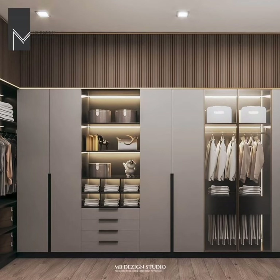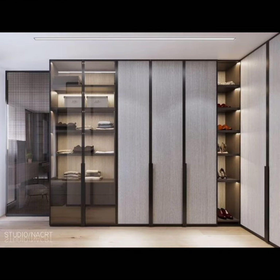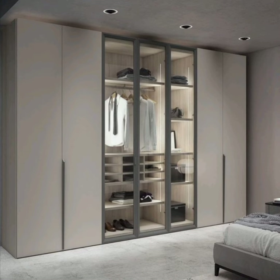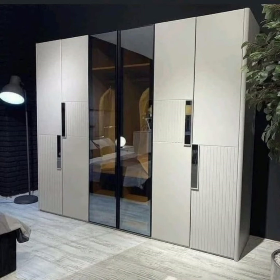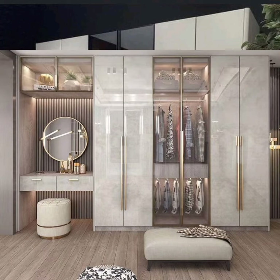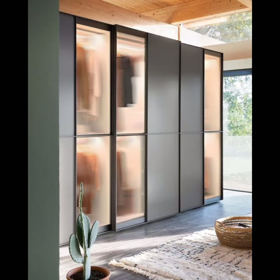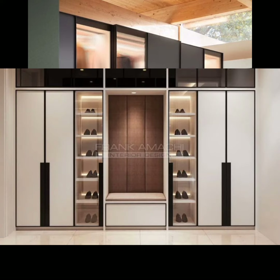Interior wall color combination ideas, wall texture, wall decoration. So if you are excited to watch these interesting ideas, please visit my channel and watch all the videos. If you like my videos, don't forget to subscribe my channel H4 Home.